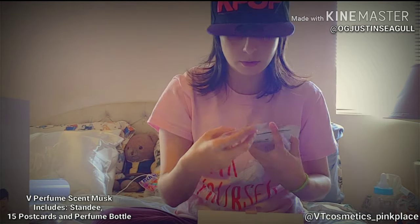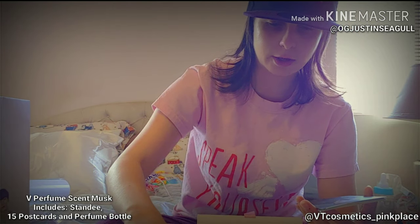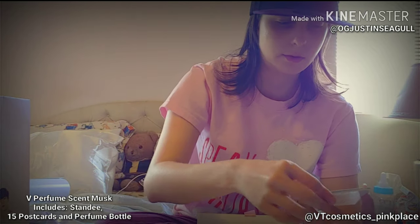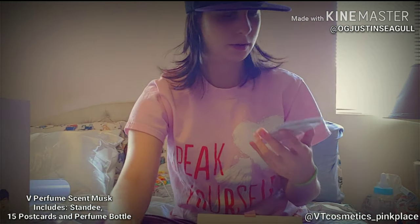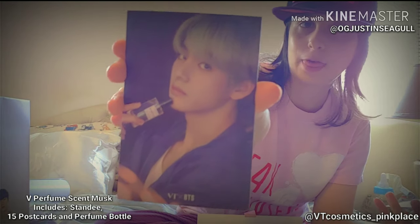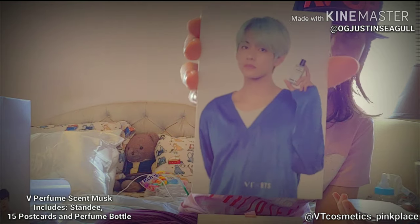Oh, do we get two for each member? You get two photo cards for each member! That's so pretty. Jungkook — it's so pretty. He knows how to sell himself. My man — that is a man. He looks so good.